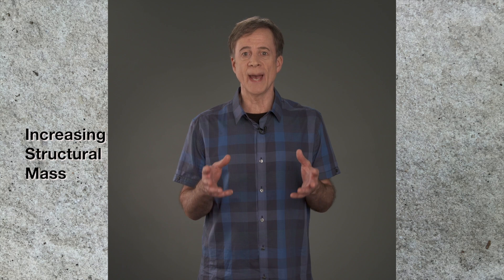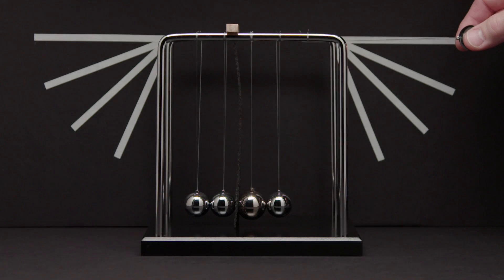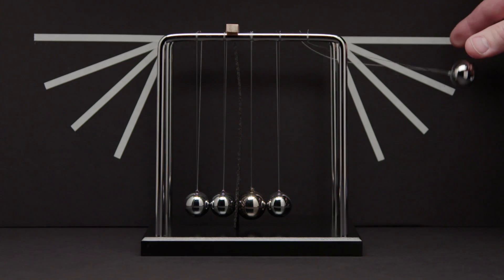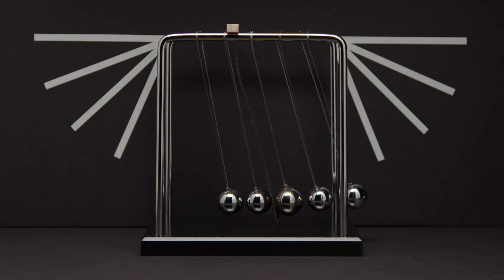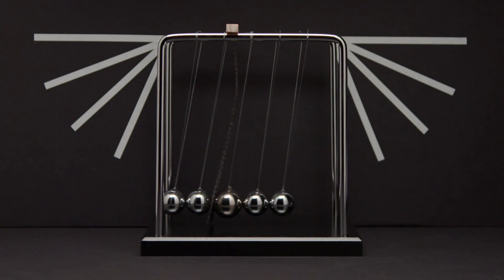Soundproofing also means increasing structural mass. Creating a denser structure makes it more difficult for sound vibrations to move through it. This Newton's cradle is the same, except we've changed the middle ball to a larger, heavier one. We're also using the same rubber damper. With one ball having more mass, the last ball hardly moves — there's less energy transfer through a structure with more mass.